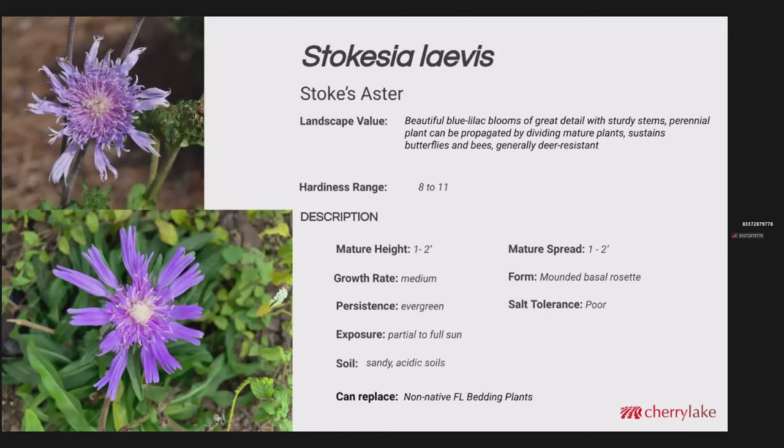Stokesia laevis is the Stokes aster. We really love the color of this because we just don't have a whole lot of wildflowers on the blue to purple spectrum here in Florida that are as dependable as the Stokes aster. The flowers have great detail to them as well. Mature height here, 1 to 2 feet; mature spread about the same. Growth rate is medium. These respond very well to being deadheaded where the old spent flower stalks are removed — we've seen new flower stalks shooting up within five or six days. The salt tolerance is poor, and this does well in sandy, acidic soils that are well drained.